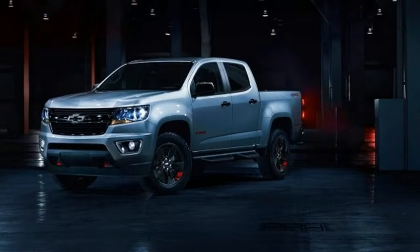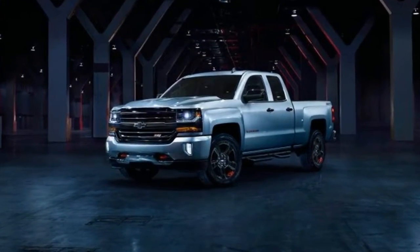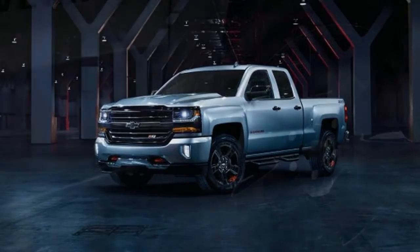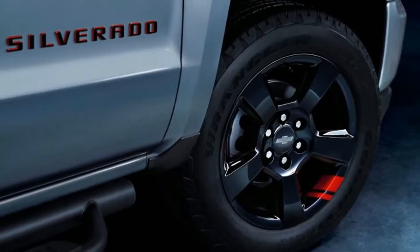While some of the SEMA cars included lowered suspensions, the production cars will retain stock ride heights. Aside from the spiffy wheels, Redline Chevys are essentially blacked-out midnight editions.